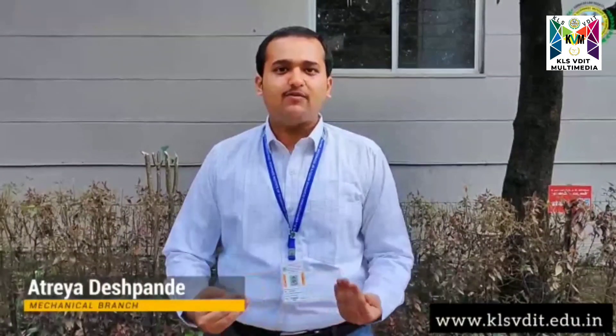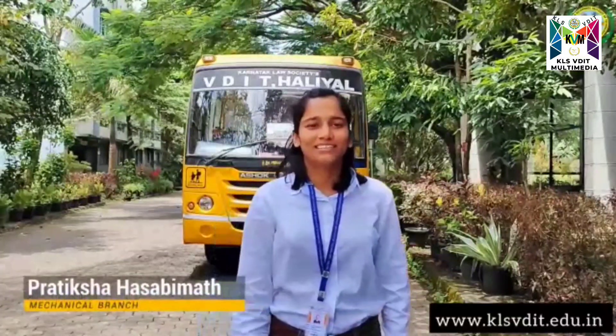Fortunately, we had an opportunity to visit the ATC at HAL Bengaluru Airport, where we learnt about how radar and navigation systems work, and we had an interaction with the people who actually work there. I am Pratiksha Hastrimad, studying in 7th SEM Mechanical Engineering at KLS VDIT Halyad.